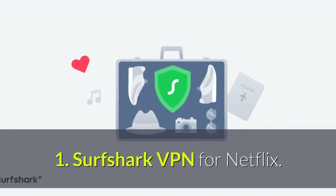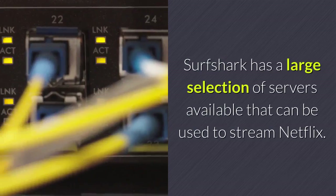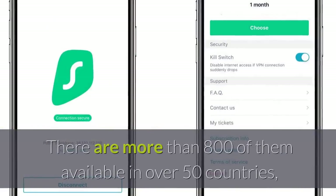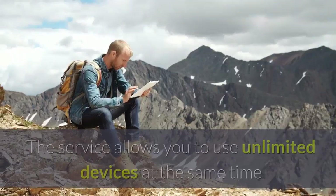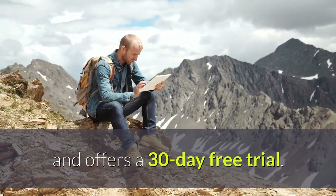Number one: Surfshark VPN for Netflix. Surfshark has a large selection of servers available that can be used to stream Netflix. There are more than 800 of them available in over 50 countries, around 200 of which are in the US.